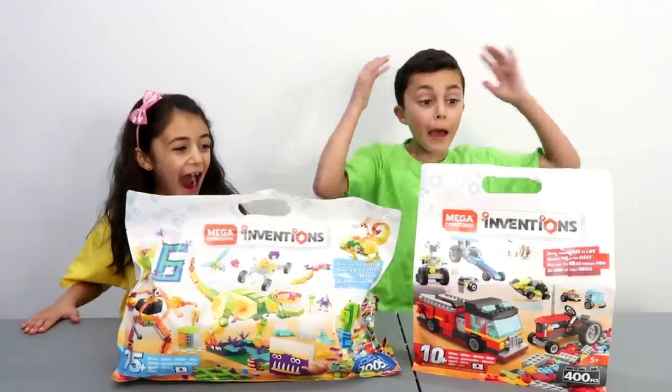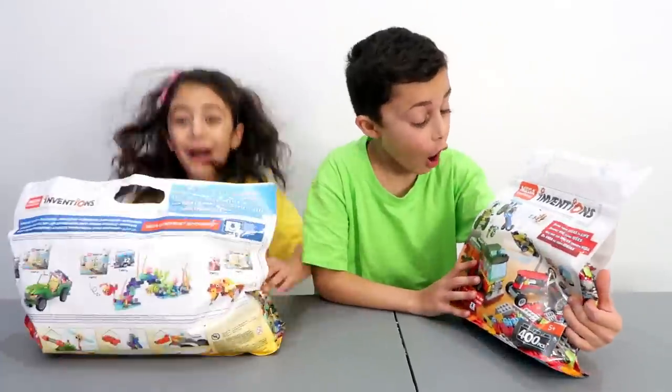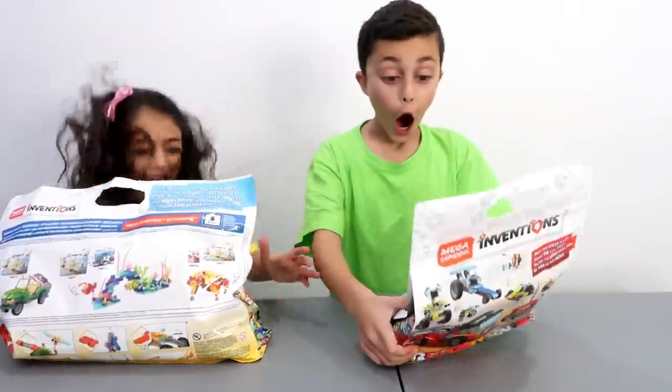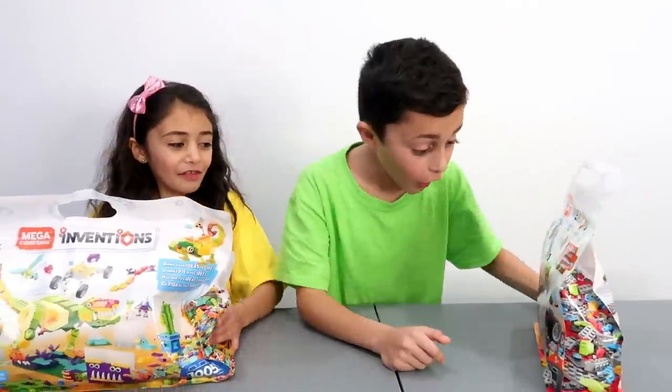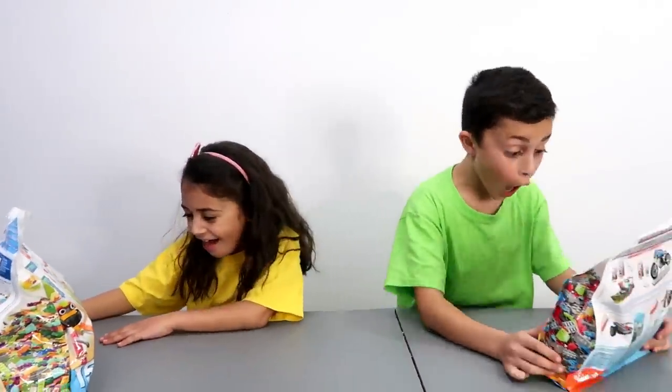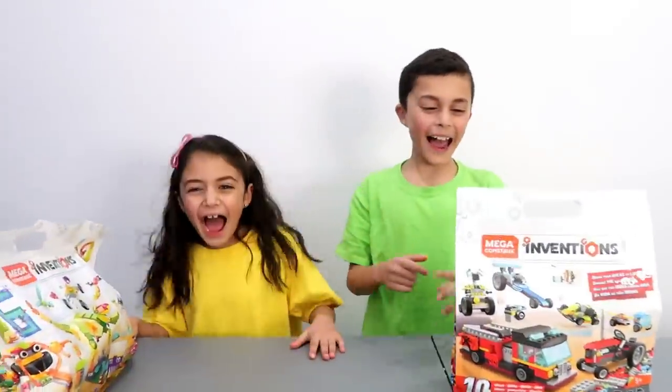Wow! Mega Constructs Inventions! Oh my gosh! Yeah, so we have Mega Constructs Inventions! Awesome! Are you guys ready to build it? Yeah! Awesome!